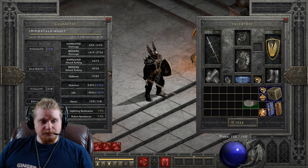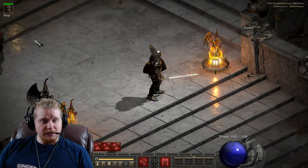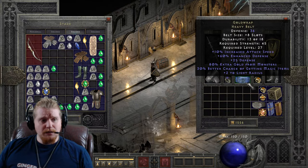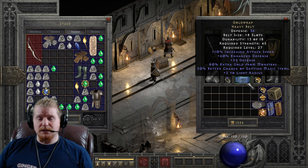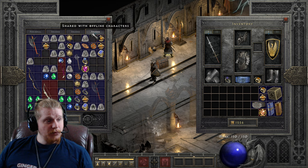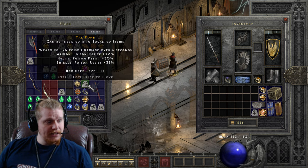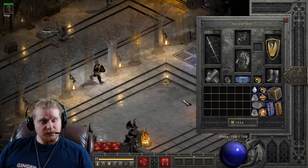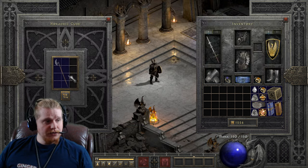Gold Wrap can be upgraded, and one of the amazing things is it can be upgraded not just once but twice. It can be upgraded from a heavy belt to the next tier using a Shael rune, a Tal rune, and a perfect diamond.